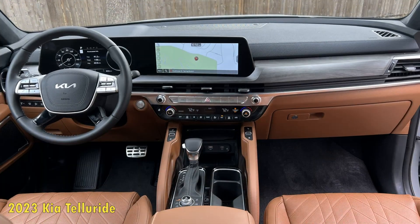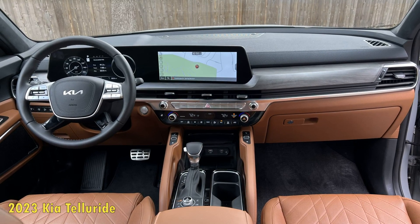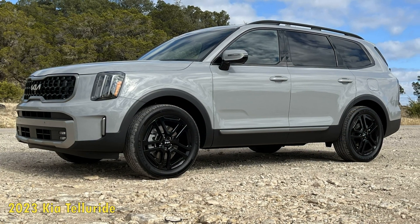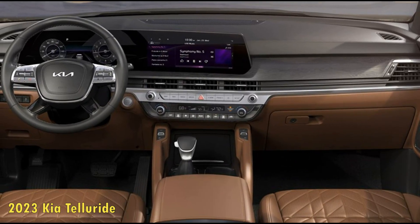It's much the same story with its 175-foot stop from 70 mph, 0.80 g of skidpad grip, and 68 dB of interior noise at 70 mph — all of which are similar to what our 2020 long-term example produced when it was new.